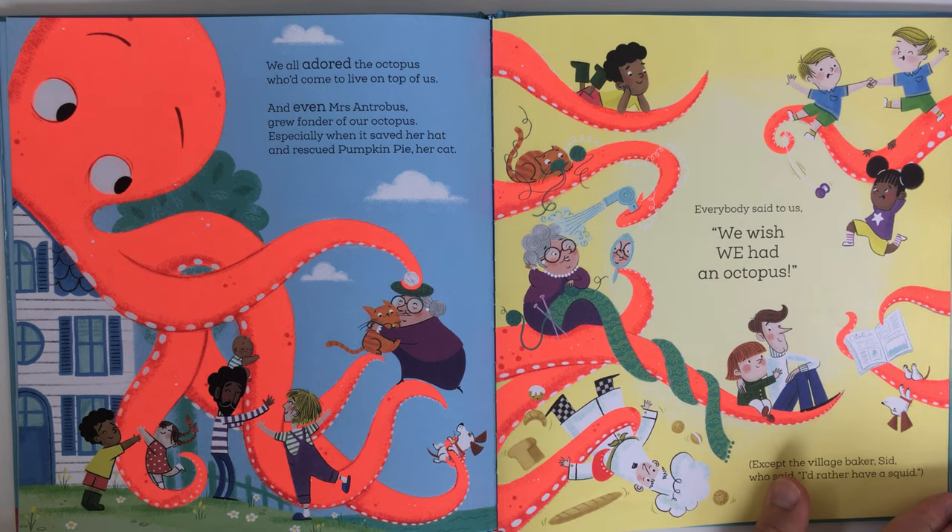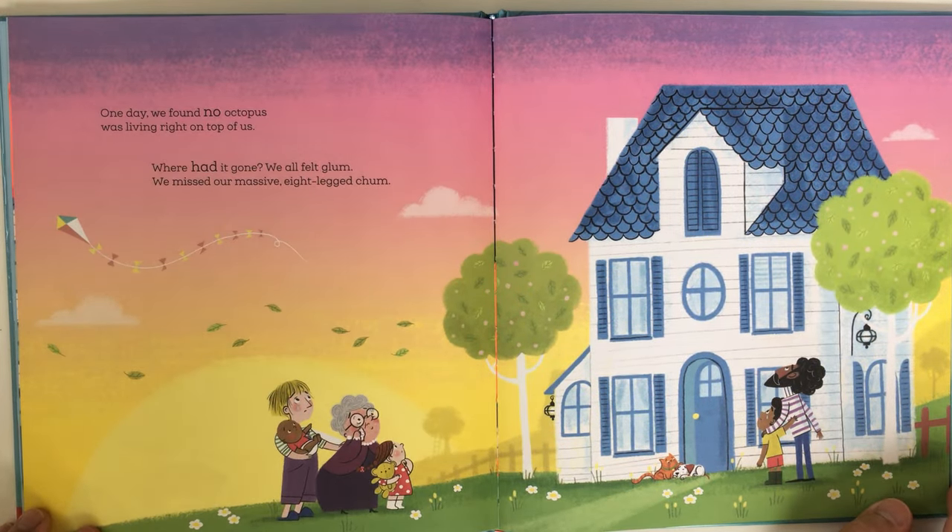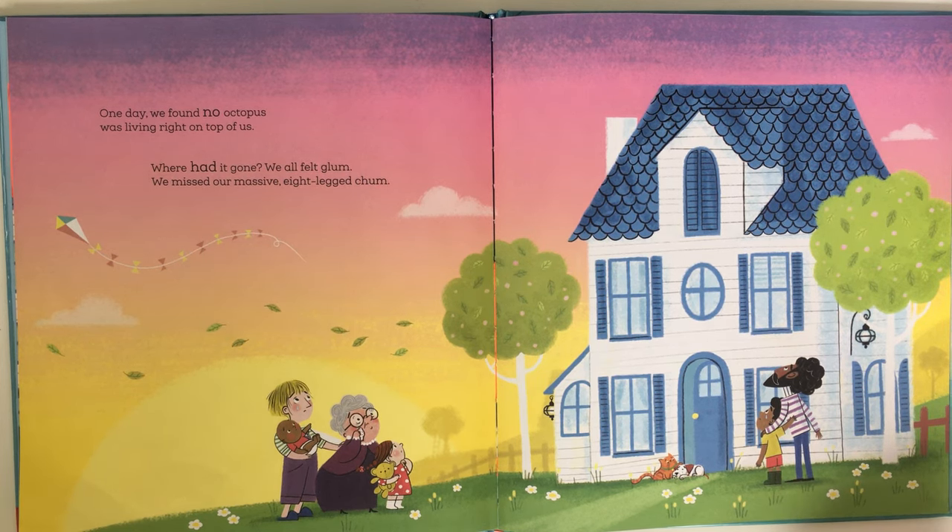Everybody said to us, 'We wish we had an octopus!' — except the village baker Sid, who said, 'I'd rather have a squid.' One day we found no octopus was living right on top of us. Where had it gone? We all felt glum — we missed our massive eight-legged chum.